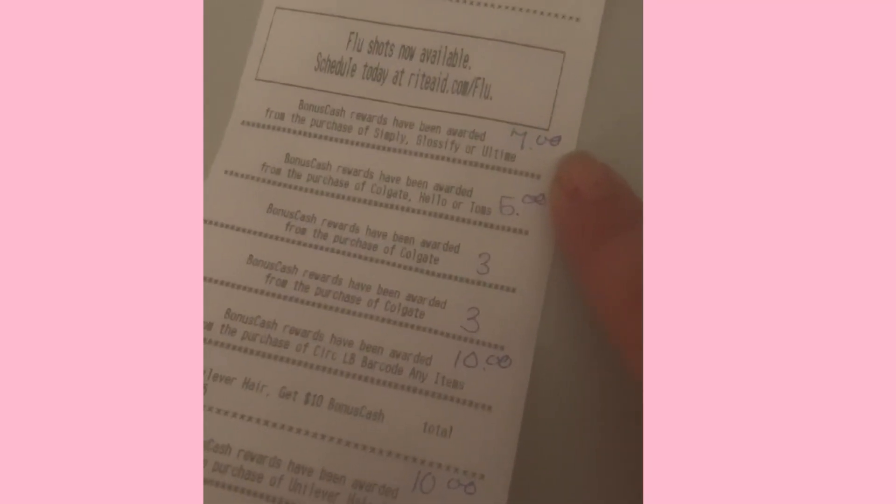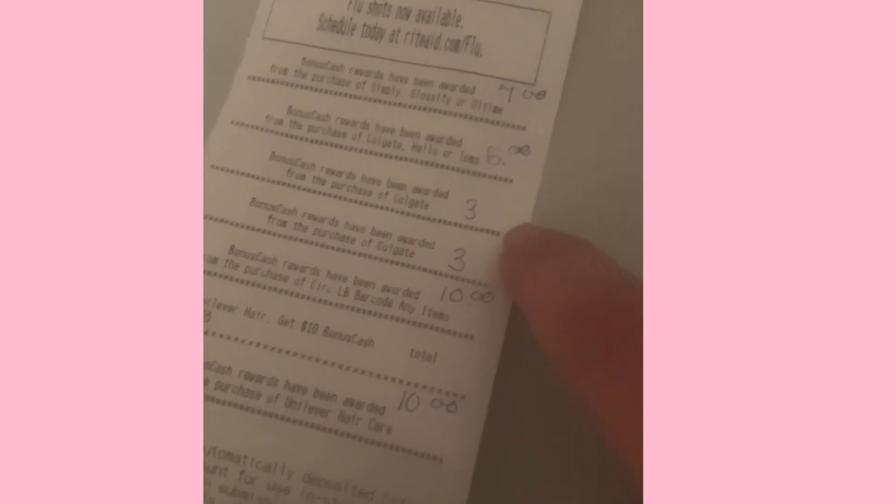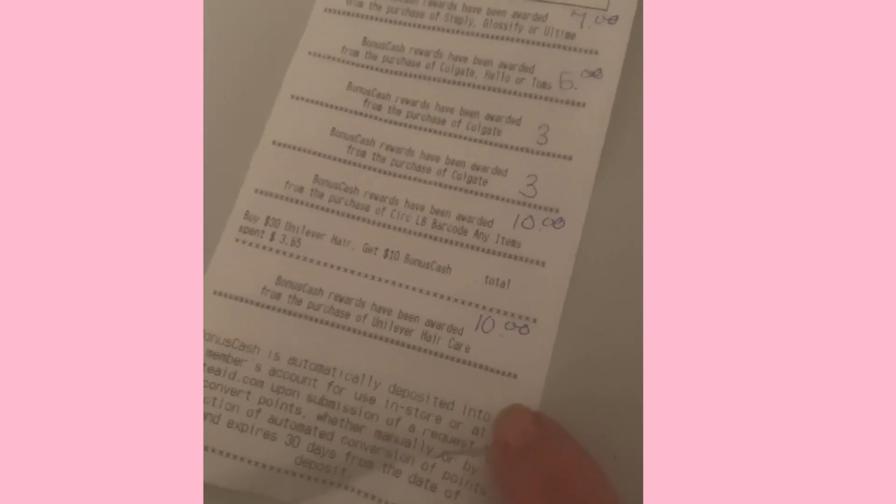With my bonus cash I got back: $7 for the hair color, $5 on the Colgate, $3 on the Colgate, another $3 on the Colgate, $10 for the barcode, and $10 for spending $30 on the Unilever products. And that is it for that transaction.